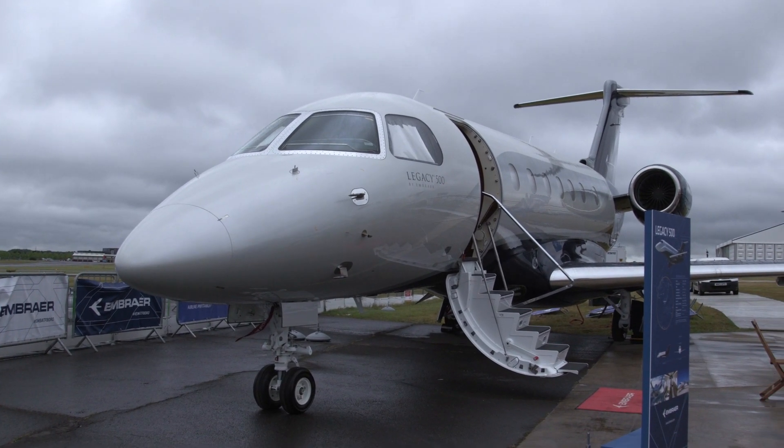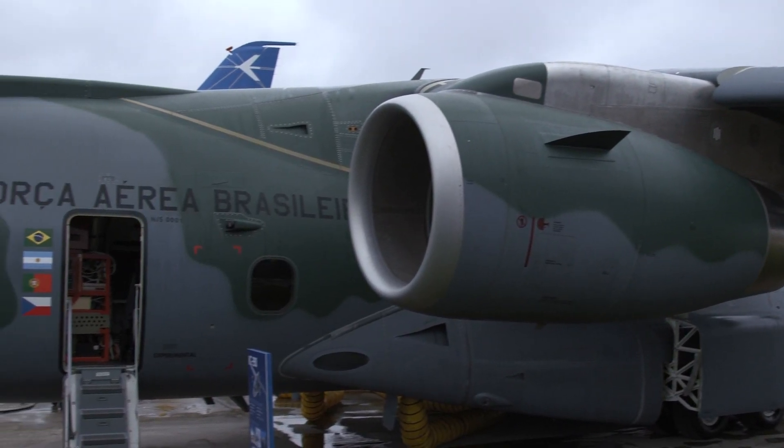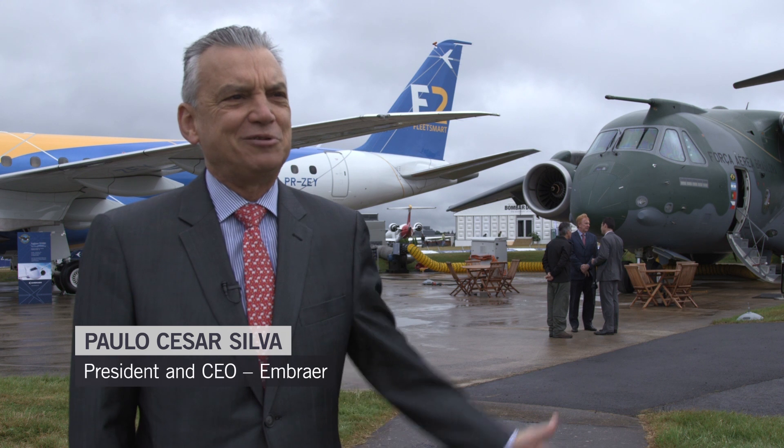If anyone remained in any doubt as to Embraer's standing in the Aerospace and Defense big league, the Brazilian group's strong presence here at the 2016 Farnborough International Air Show will surely dispel that. A look at the size of the KC-390 alone — it is the largest aircraft that Embraer has ever developed.